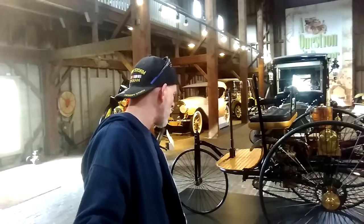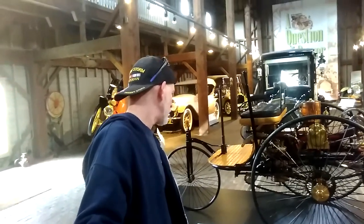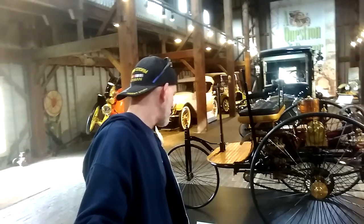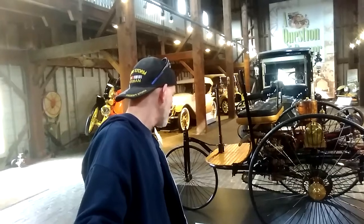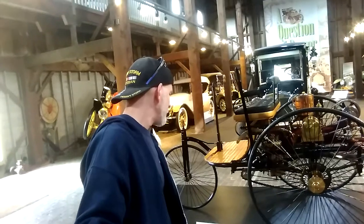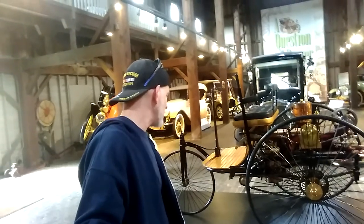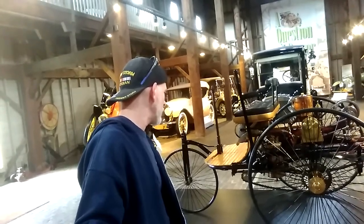Today, the original Benz motor wagon is displayed at the Deutsche Museum in Munich, Germany. In celebration of the 100th anniversary in 1986, Mercedes Benz created a limited number of fully functioning, exact reproductions of the world's first automobile. The example here comes directly from the Mercedes Benz Classic Center in Irvine, California and is in full working condition.